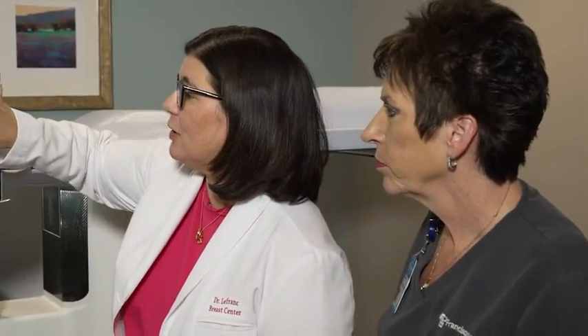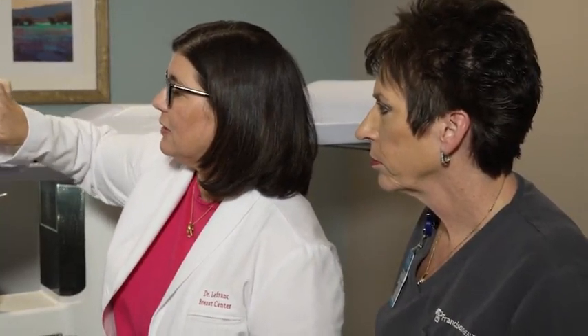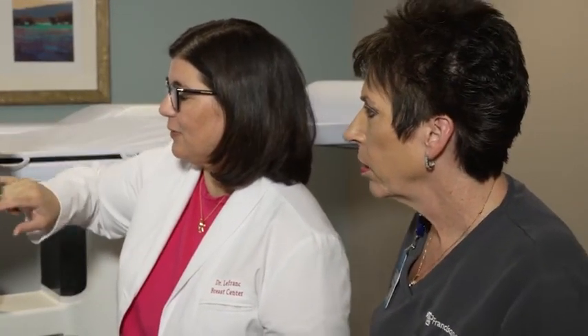Compared to prior systems we have used for stereotactic core biopsies, the Brevera has improved our timing during the biopsy. We have decreased procedure times. When the patient is happy, we're happy. Patients spend less time under compression. The procedure moves faster.